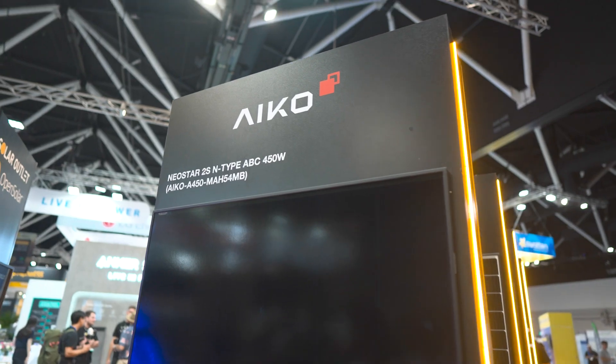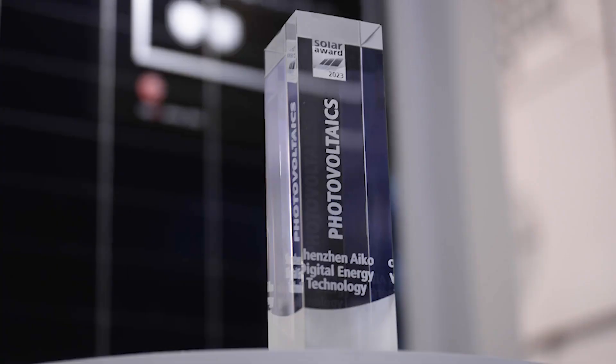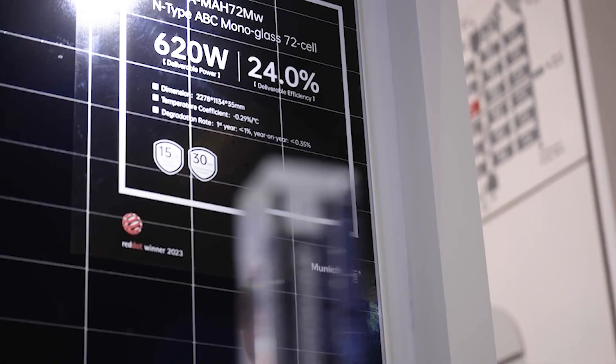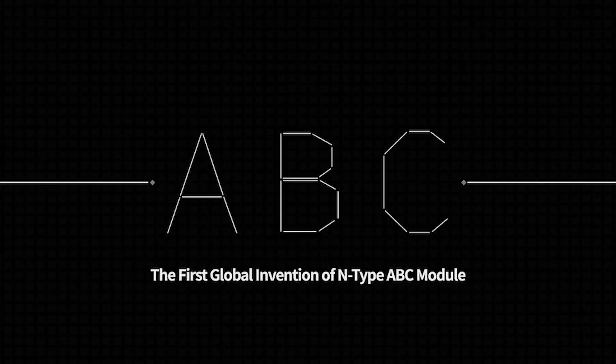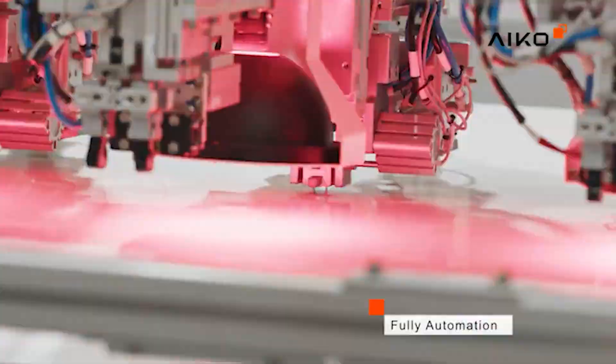At InterSolar 2023 in Germany, the IECO panel was crowned the most innovative solar panel. This shows that IECO has a commitment not just to mass-produced solar but to premium solar, because they've picked the best technology — ABC — and moved it into mass production. They now have a leading European research and product innovation team, making them a very serious player.